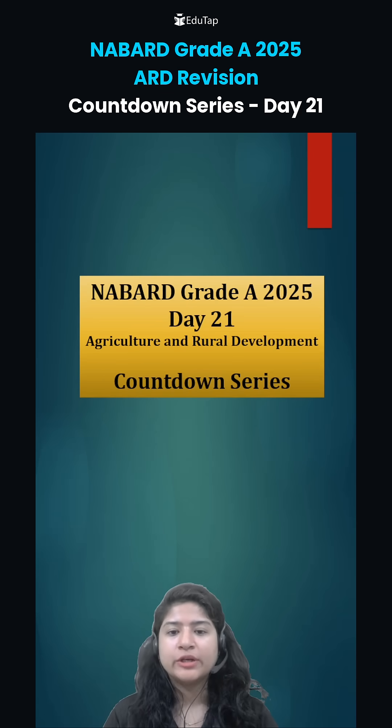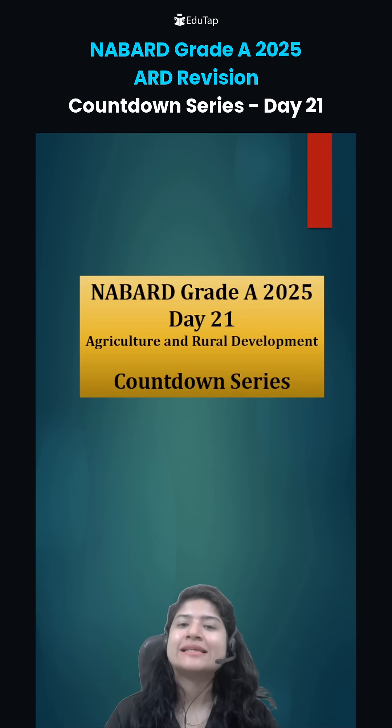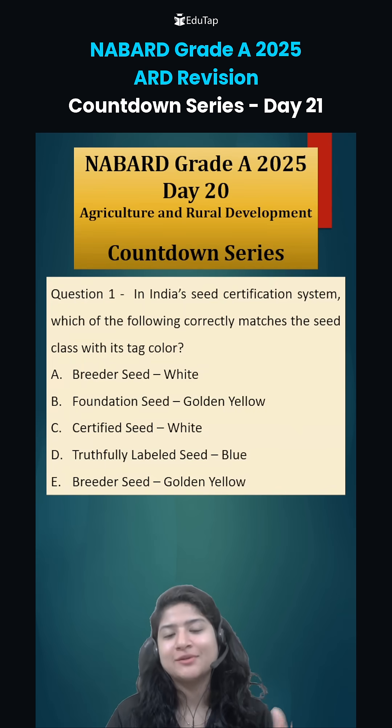Hi everybody, welcome to Day 21 of the ARD Countdown Series for Nabard Grady 2025. Let's discuss yesterday's questions before looking at today's questions.